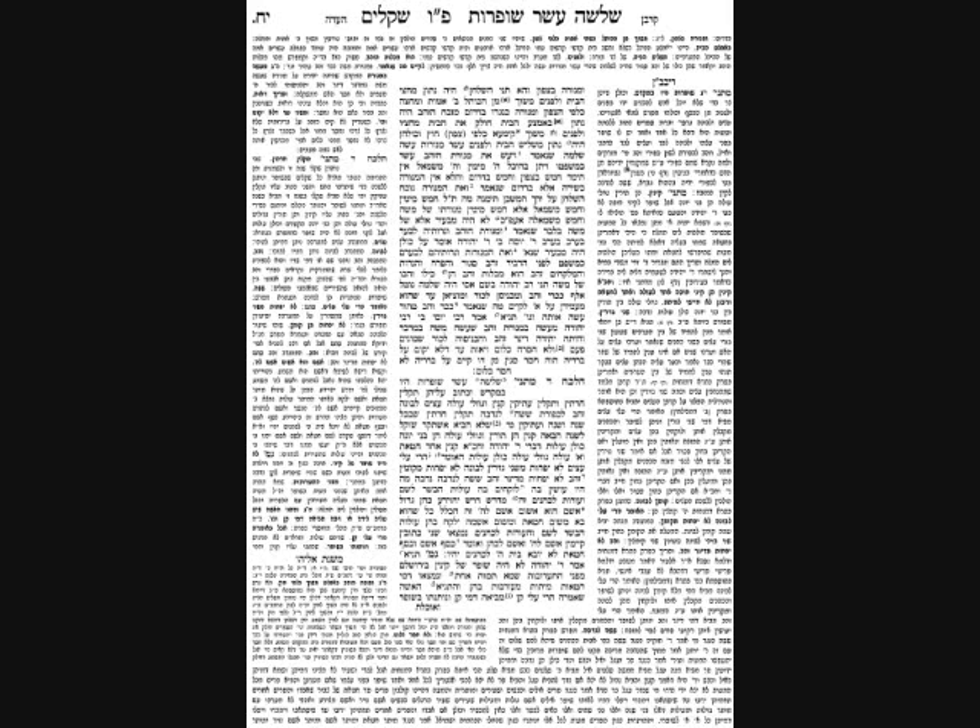The Pasuk describes further what Shlomo HaMelech made: the special Kelim for the Menorah — the flowers, the lamps, the cups, and the tongs — all made from zahav sagur, closed gold. Closed gold means the gold was so pure and beautiful that all other shops would close if this gold were offered for sale.